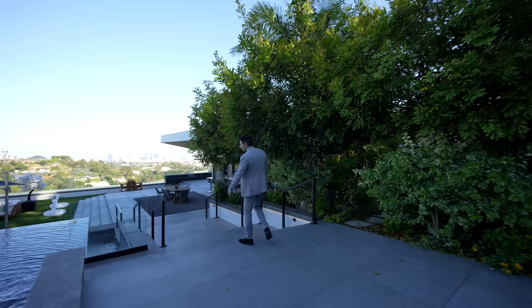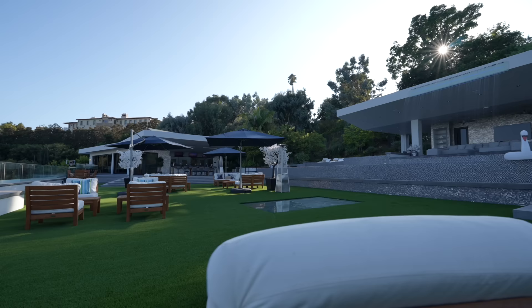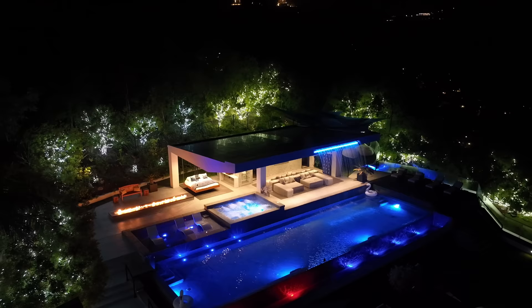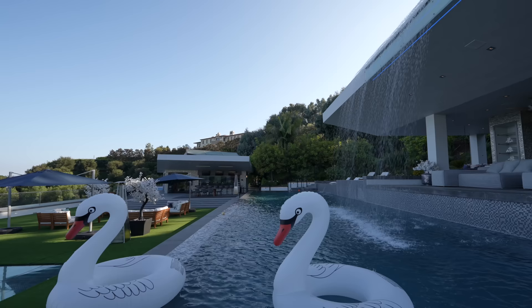Following me down the opposite side of the pool — look at how large this pool is. There are three tiers to it that drop down onto the turf area below. Stick around for the night tour at the end of the video — seeing this place lit up when the sun goes down, looking at the city lights, is going to be incredible.